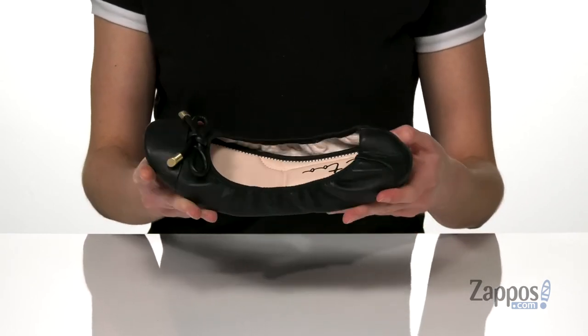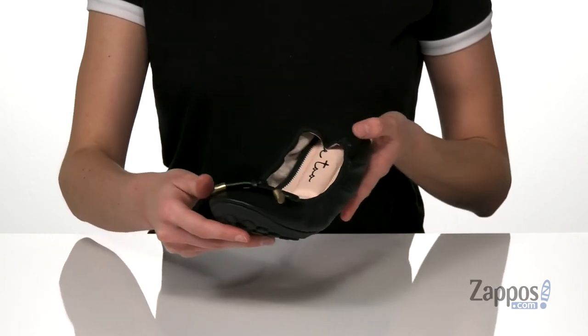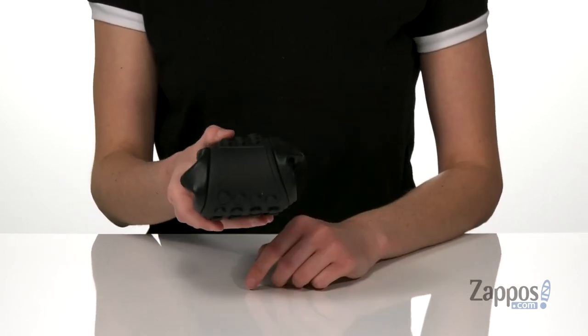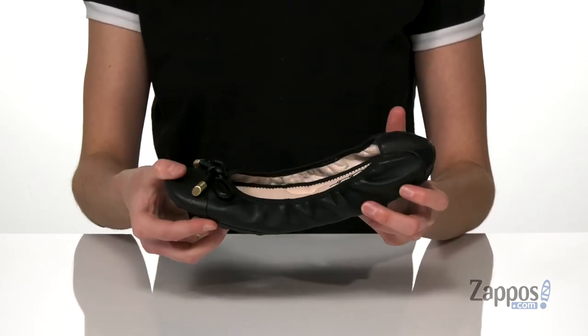The upper is made of leather and has a really sweet bow detail on the top of the vamp with some gold metallic aglets, and the flexible rubber outsole underneath can entirely bend into itself, which makes this shoe a great style to pack into any travel bag.